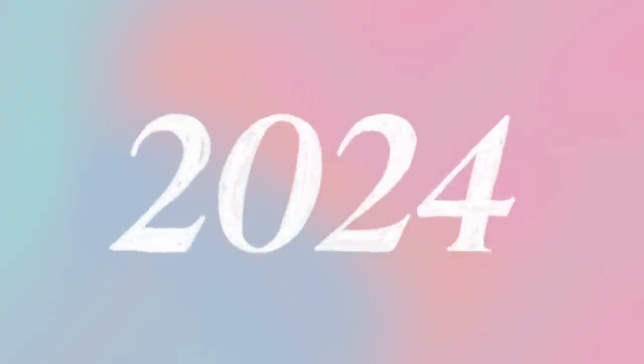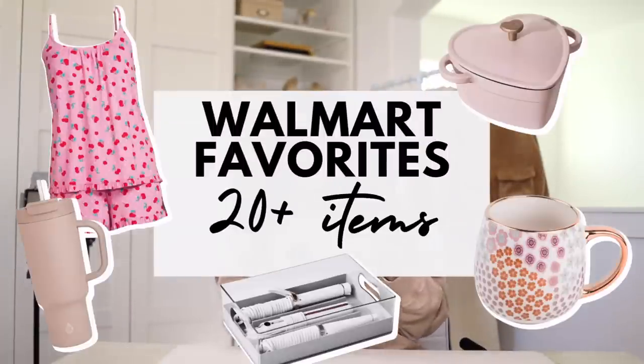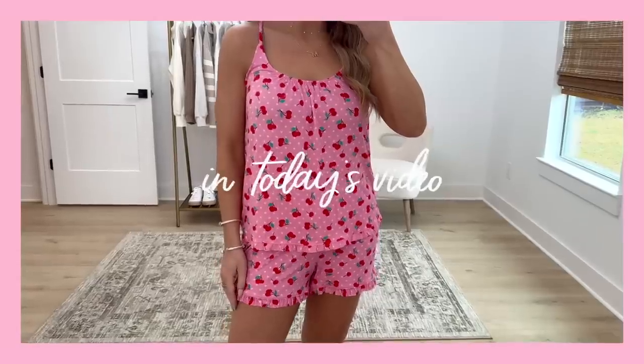Hello friends. Welcome back to my channel and welcome to our first video of 2024 — happy new year! Today's video is a good one. I have some home finds, some beauty finds, and Walmart got the memo when it comes to their color palette. I have some diffusers, some room spray candles, fashion — there is a lot to get into. Everything's going to be listed below in the description box as well as over on the pinned comment. Let's get into it.